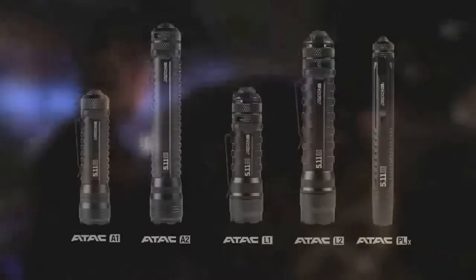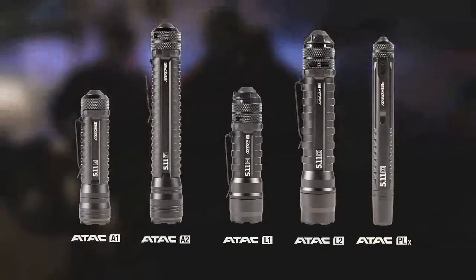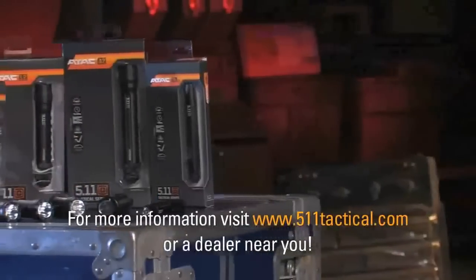As an 18 year law enforcement professional, I've utilized many lights in my career. At 5.11 Tactical, we've designed lights that are innovational and affordable for officers. Our lights feature outstanding performance at a great value. You can find them at our participating 5.11 Tactical full line dealers. Thanks for watching.